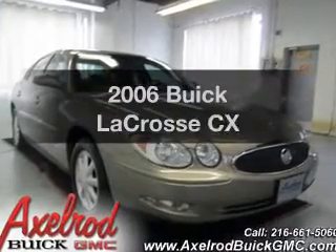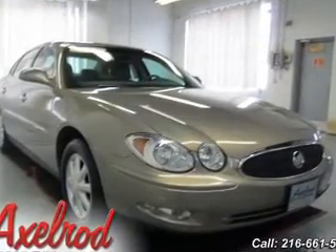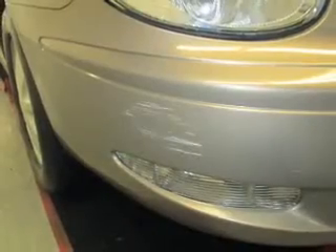Get noticed in this 2006 Buick LaCrosse. If you're looking for a first-rate auto, this one could be yours today.